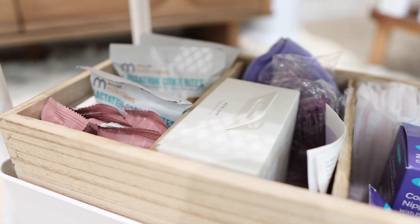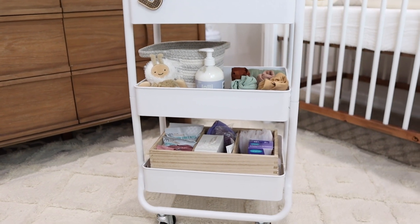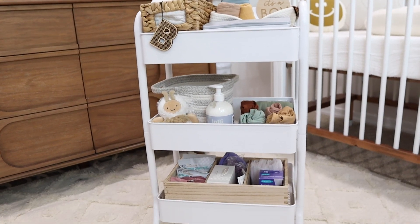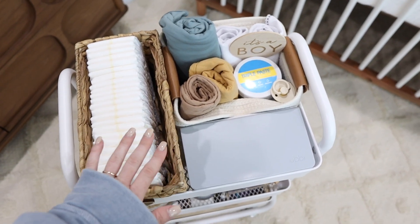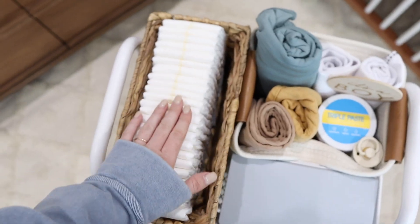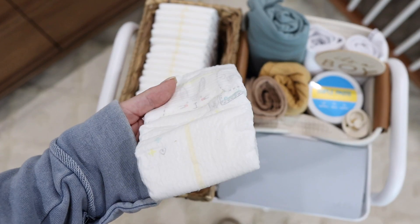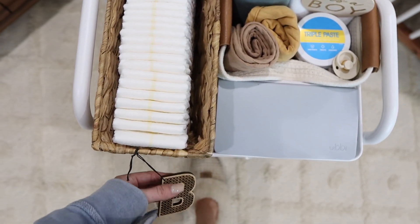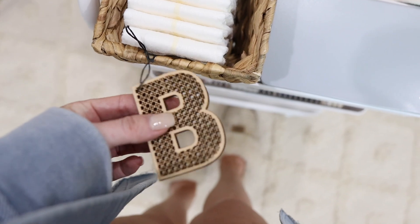Okay, the cart is complete and I'm going to walk you guys through it. I'm really happy with how it turned out — I feel like it's going to be very functional and also looks really cute. Starting up top we have our diaper station. I wanted diapers to be really easy access in our bedroom. I have newborn diapers right here — they are so tiny! This basket is from Target.